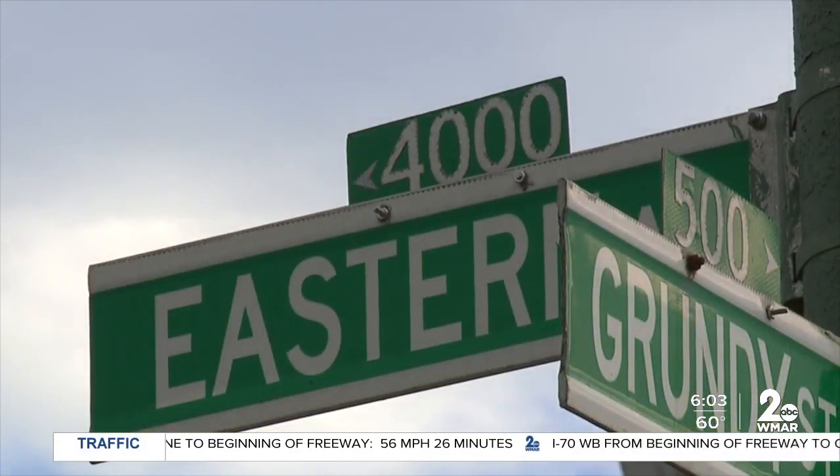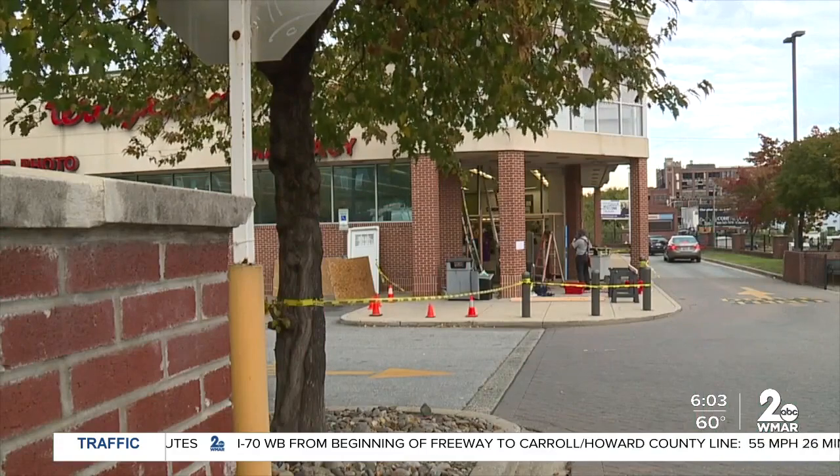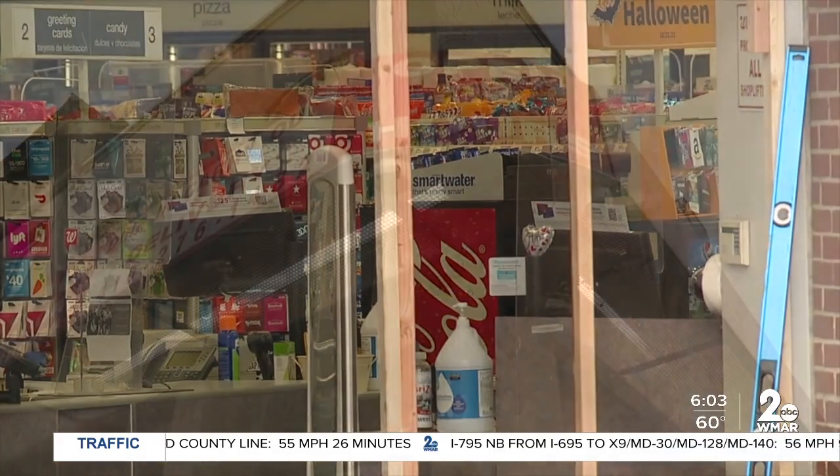This latest one: a Walgreens at Eastern Avenue and South Haven Street in Baltimore's Highlandtown neighborhood. Police haven't determined yet if Monday's incident is related to any of the other cases, but business owners at nearby stores gave police surveillance video, which might help solve this case.